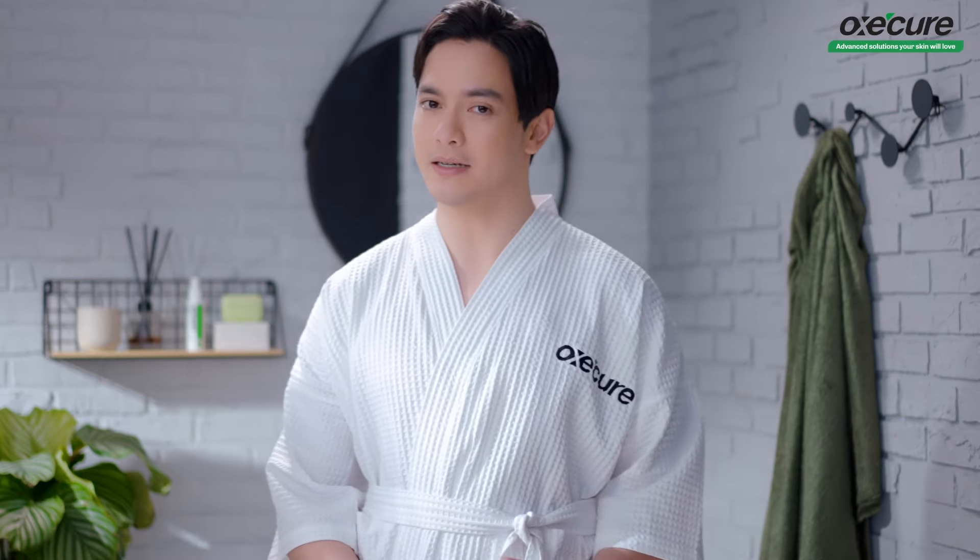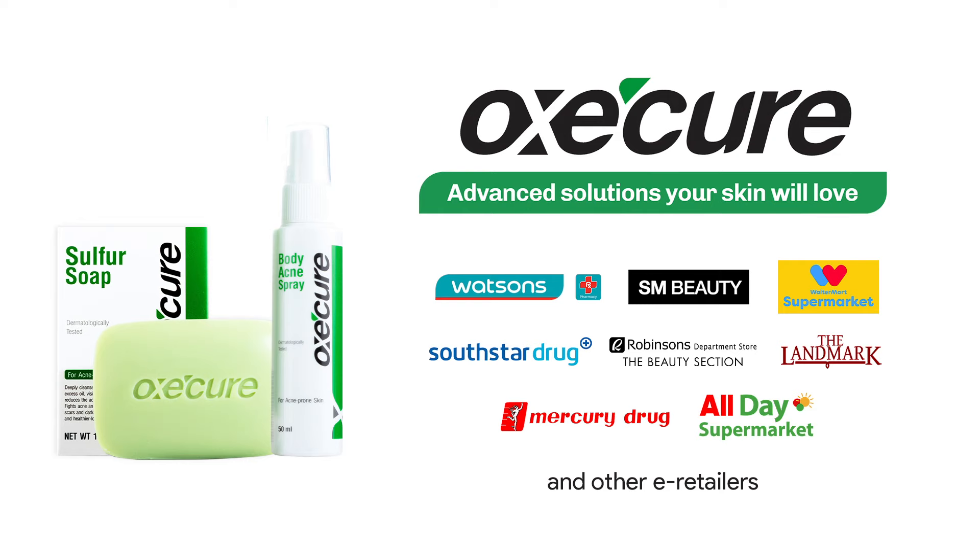Life can be a hustle, but body care doesn't have to. OxyCure, take complete control of acne. Try it today.